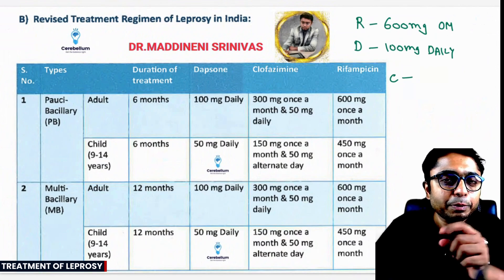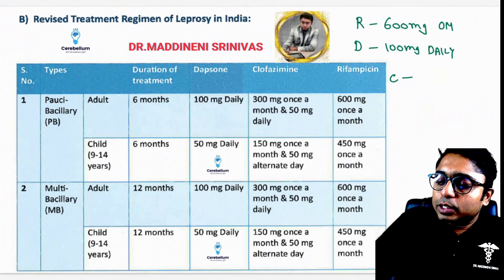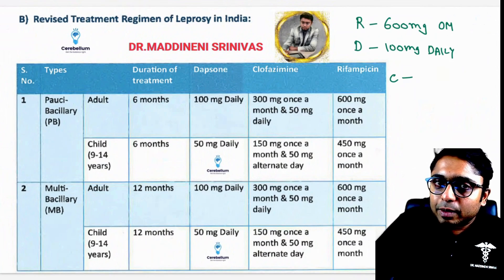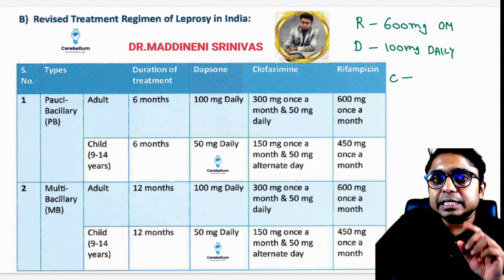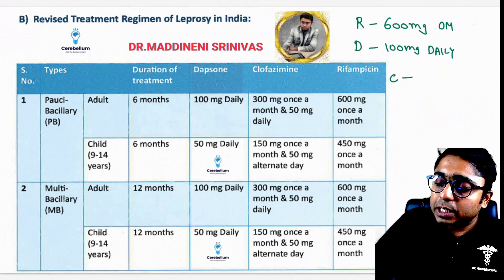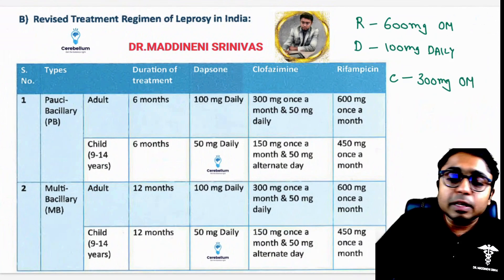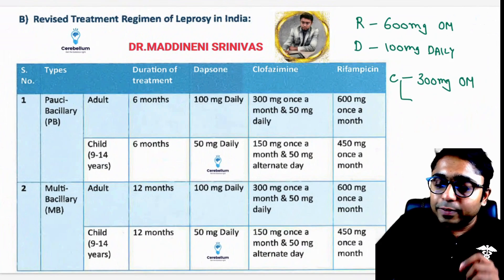If you remember these two doses, Clofazimine becomes easy — it is half of Rifampicin and half of Dapsone. So the Clofazimine once-a-month dose is half of 600 mg, which is 300 milligrams once a month.